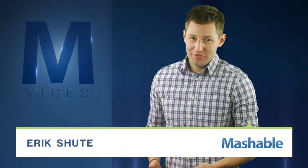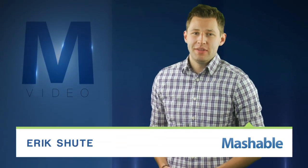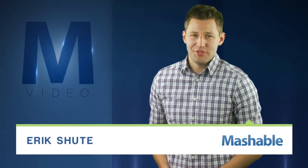For Mashable, I'm Eric Schu. Everyone's got a favorite superpower, and researchers at UT Dallas are making one a reality. No, stop trying to flap your arms — you're not flying anywhere, but you could start to see through walls.